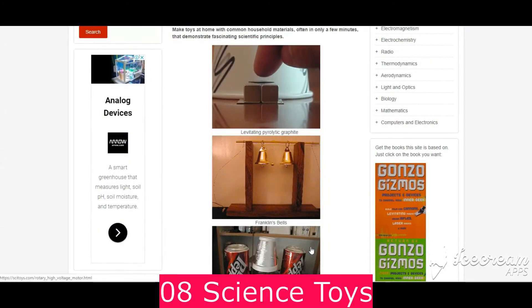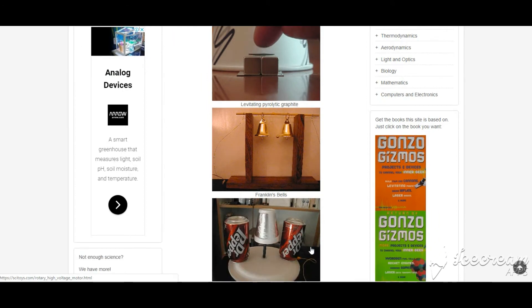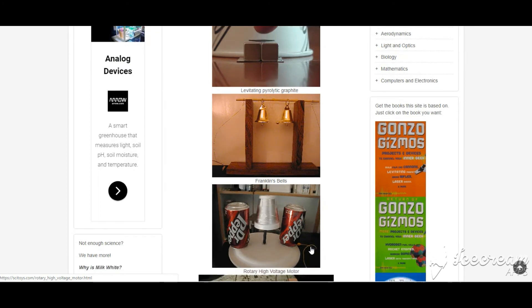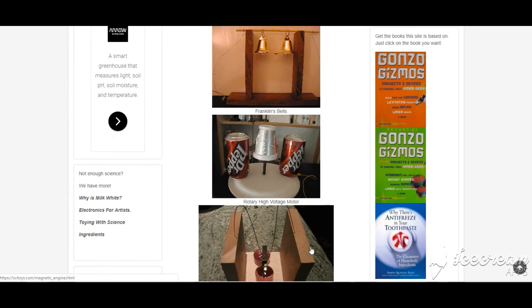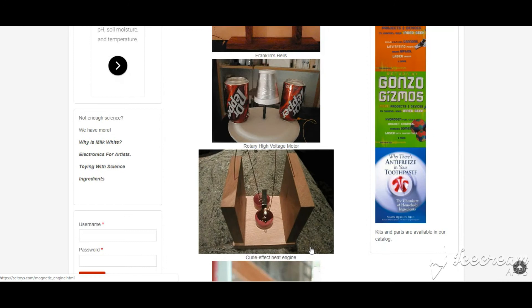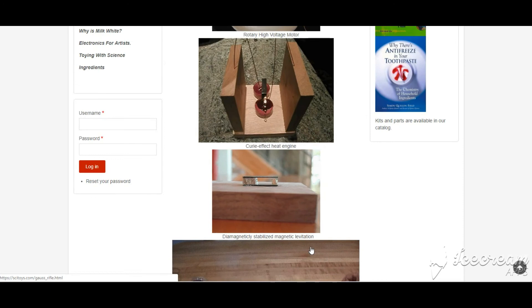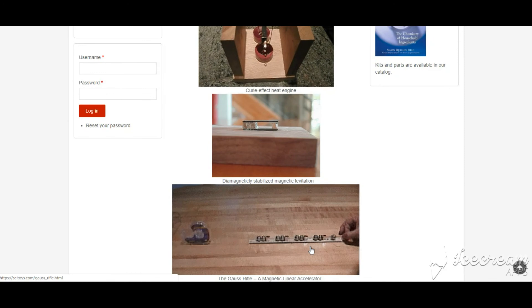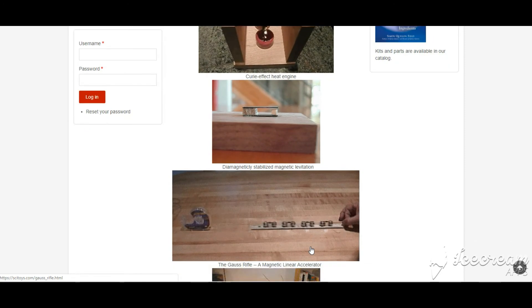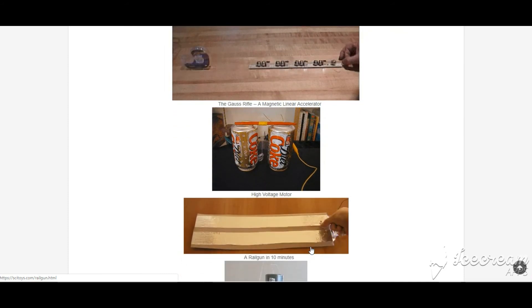Number 8 is Science Toys. Remember making your own crystal radio or a clock from a potato way back when? Science Toys has collected the best of these old-school science projects for the current generation. Students can make things ranging from a steamboat to a solar-powered marshmallow roaster. The projects are best for middle or high school students, but younger students could also enjoy them with adult supervision. What we love most: the projects try to make use of what might be found around the house, although a few may require a trip to the hardware store.